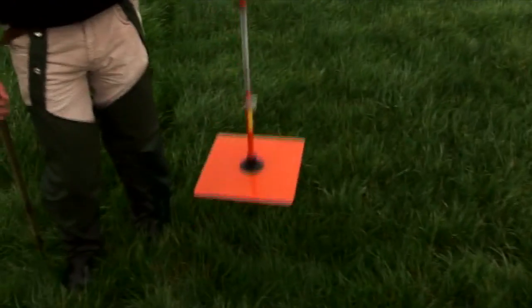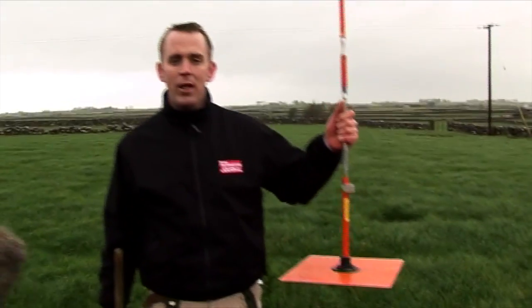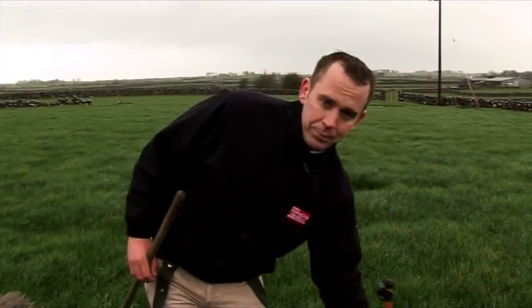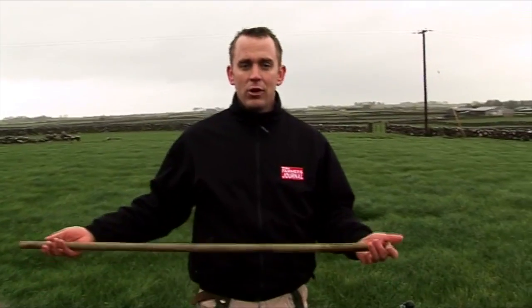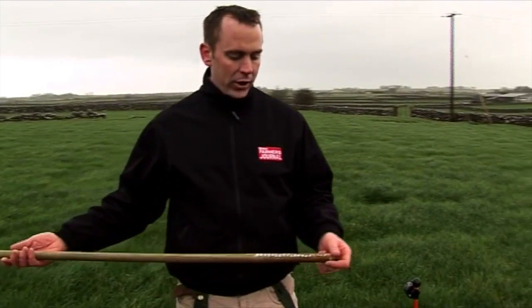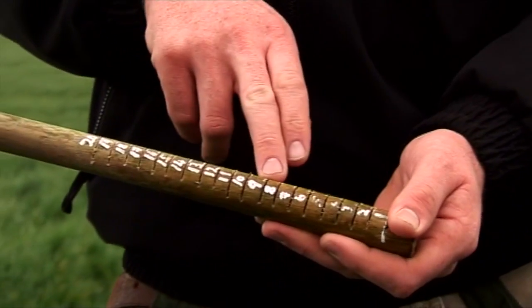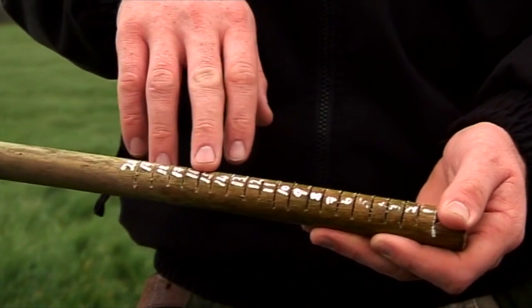While a lot of people shy away from it, identifying how much grass you have is a very simple process. It's just a matter of getting out there, walking the land, and trying to identify the average height of the sward in each field. This can be done using a device like a grass plate meter, which measures the height of the grass, or alternatively using a simple brush shaft notched up with centimetre measurements.